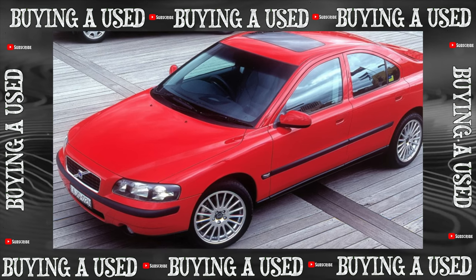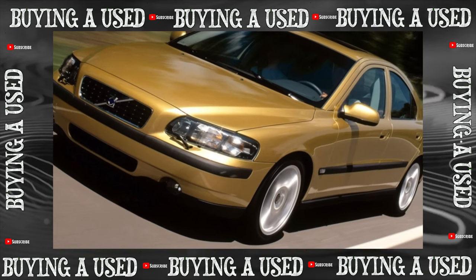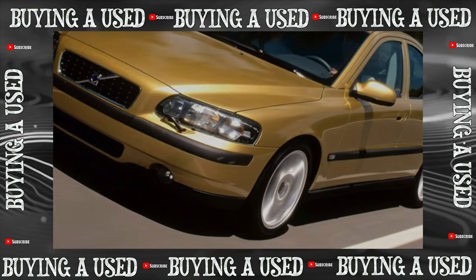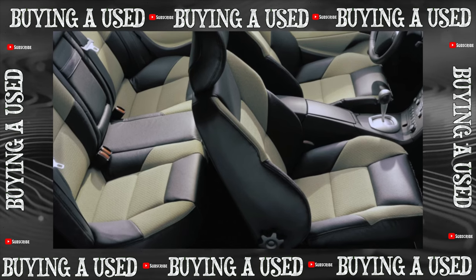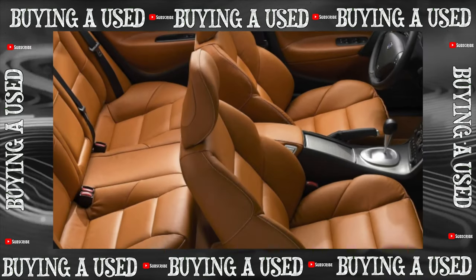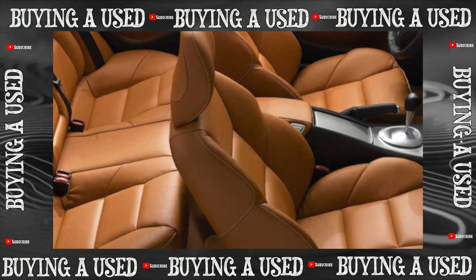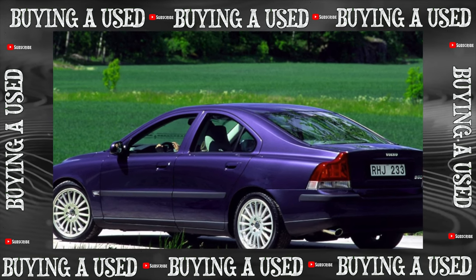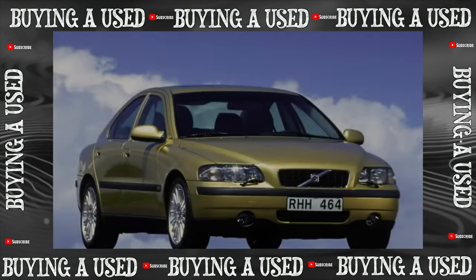Suspension? The Volvo S60 is built on a common platform with the heavier flagship S80, so problems might not be expected — but not everything is smooth. The front McPherson just fell apart in the first years. Only after modernization did stabilizer struts begin to last twice as long as the previous 30 to 50,000 kilometers, and ball joint and silent block life increased from 60–80 to 100–150,000 kilometers. Shock absorbers no longer needed changing under warranty after 30,000 kilometers, and now serve 120 to 150,000 kilometers.